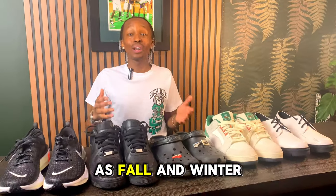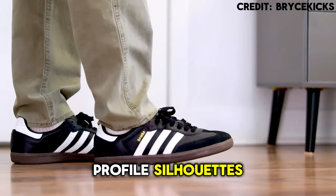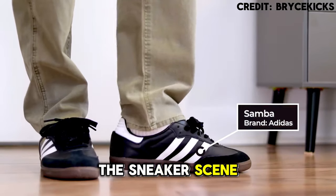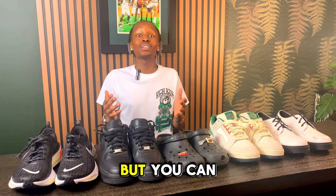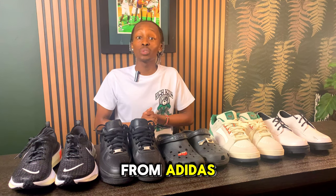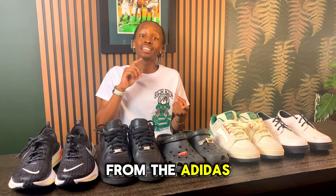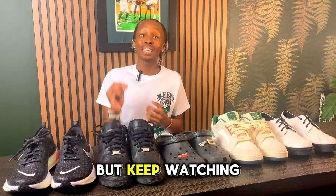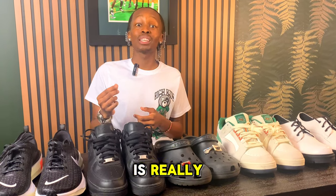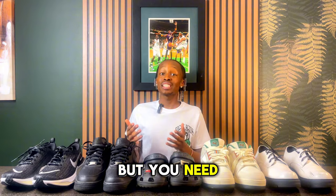As fall and winter settle in, retro sneakers and low-profile silhouettes are dominating the sneaker scene, offering a sleek look at an unbeatable price. You can grab your pair from Adidas, who is creating the most popular sneaker trends this year — the Adidas Sambas, the SL 72s, and even the Gazelles.